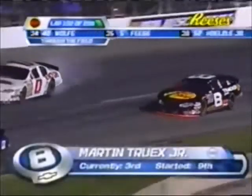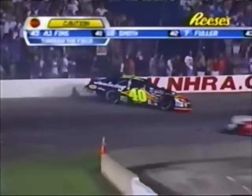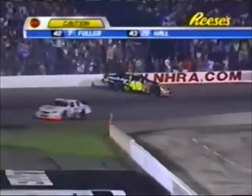Mark Truex in trouble just in front of the leaders. Look out — Boyer snuck through. Paul Wolfe in the 40 got turned around along with Boston Reed in that pack of cars. Leader Clint Boyer was trying to negotiate through.